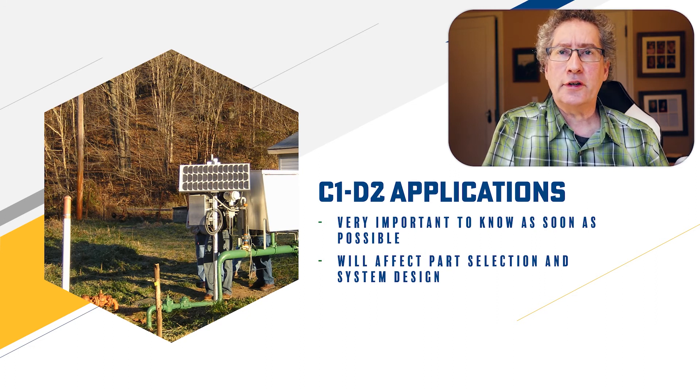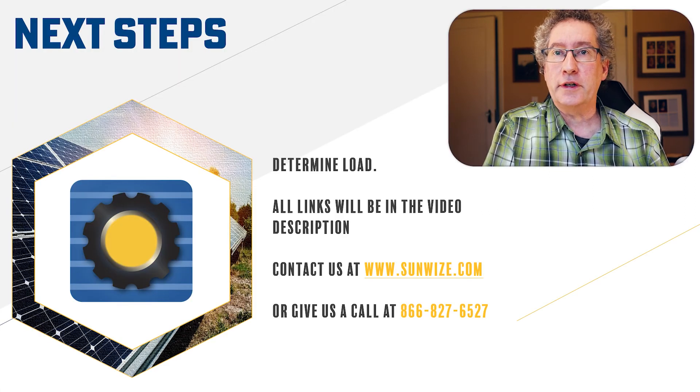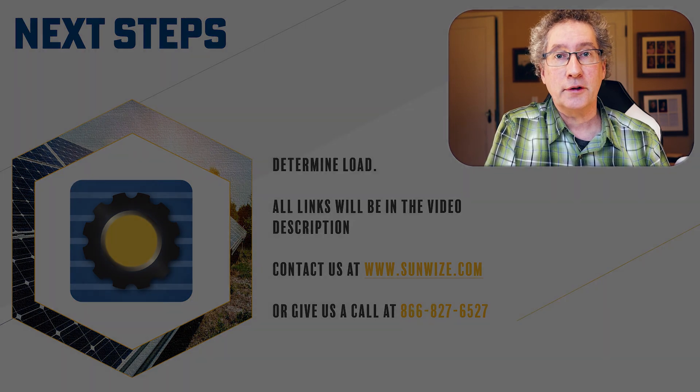With the location details ironed out, it'll be time to look at how to determine the daily load — we'll continue that in other videos. Feel free to contact us for your industrial remote power needs. We can be found on the web at www.sunwise.com. Thank you.